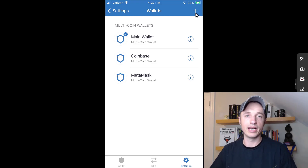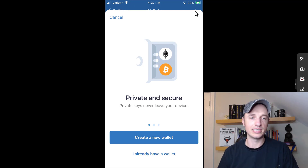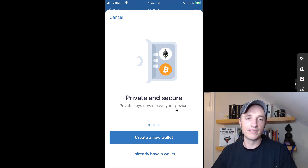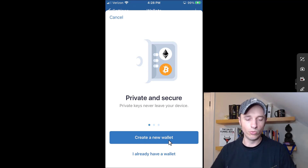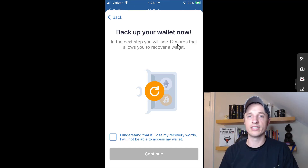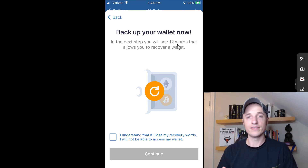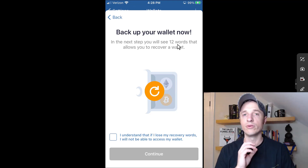What we want to do right now is click this little plus button to create a new wallet. It gives us some instructions — private and secure, private keys never leave your device. For the sake of this video, we're going to go ahead and create a new wallet. Click 'Create New Wallet' and it will say 'Back up your wallet now.' The next step, you will see 12 words that allow you to recover a wallet. These 12 words are what you use to generate your private keys, which are how you access your cryptocurrency stored on the blockchain.